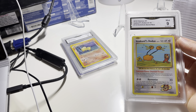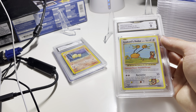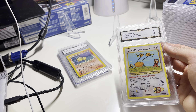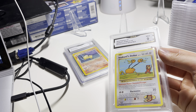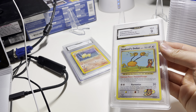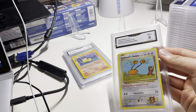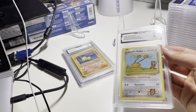Next one — Doduo, part of the Evolutions XY 2016, Secret Rare. I'm definitely trying to get more of these graded, like the Flying Pikachu, Surfing Pikachu. I just like the artwork — kind of cartoonish-y and just real interesting. It's a mid-nine, real nice condition, about as good as you can get, almost.